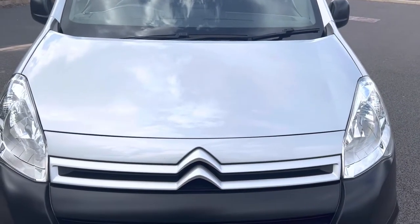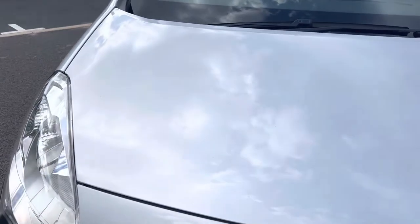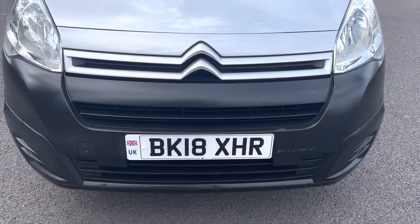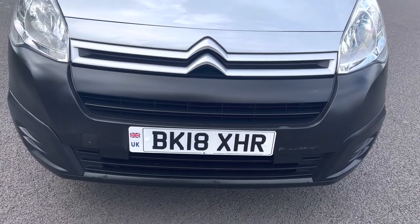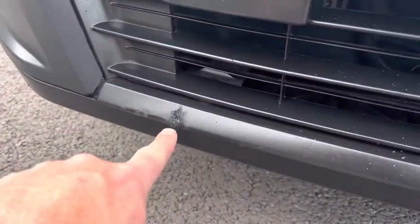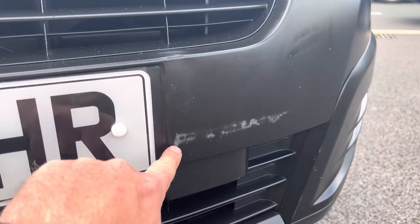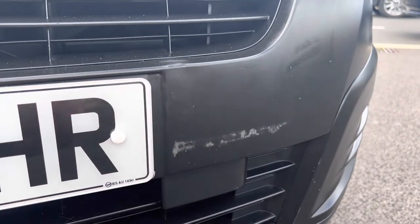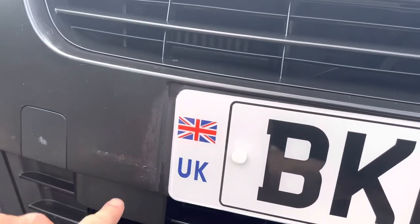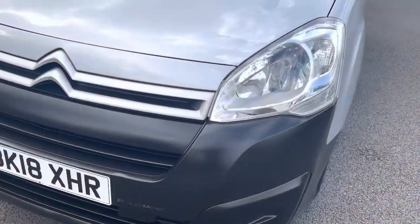Coming down to your bonnet — the bonnet is also in good all-round condition, no major stone chipping, all very neat and tidy. Coming to the front of the vehicle: your front grills, number plates etc. are all in pretty good condition. There are a couple of minor marks I'm going to show you — just a little bit of a mark there, and maybe a little indentation. I think they've just pushed it up against something, parking it in the garage or something. But yeah, just a couple of minor marks there.